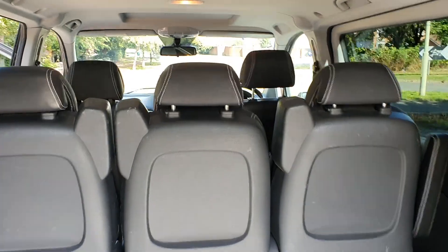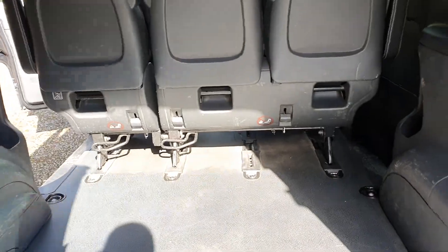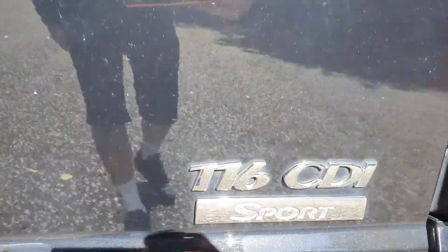It's a triple seat, so it's a five-seater — that seat folds down, and there's a heated rear screen. Plenty of room in the back — I'd say from there to the bottom is about four foot. Rear parking sensors as well. Yeah, it's the 116 CDI sport.